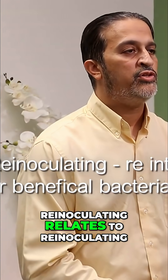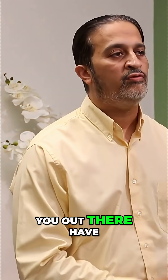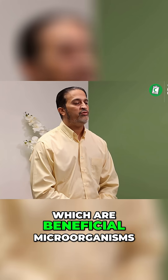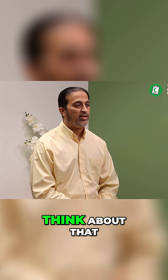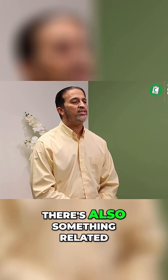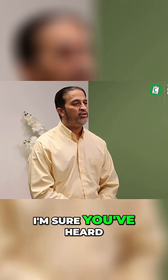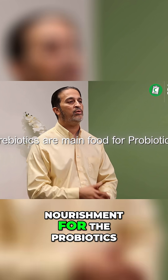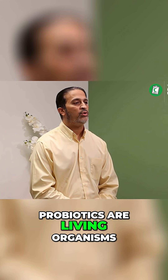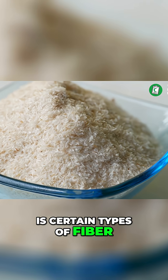Re-inoculating relates to re-inoculating good or beneficial bacteria. I'm sure all of you have heard about probiotics, which are beneficial microorganisms in your gut — you're supposed to have over 38 trillion of them. There's also something called prebiotics, which a lot of people are deficient in. Prebiotics are basically the main food or nourishment for probiotics, and the most common prebiotic is certain types of fiber.